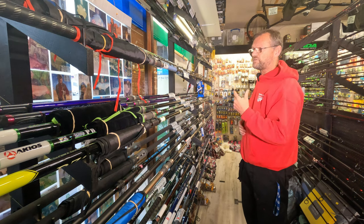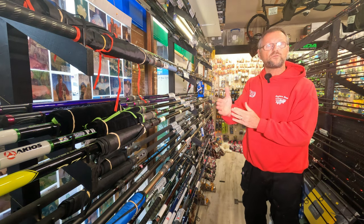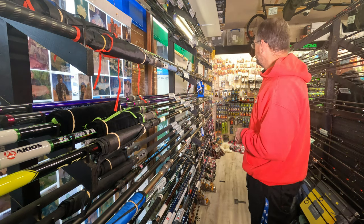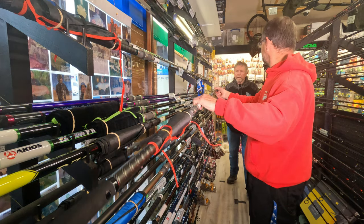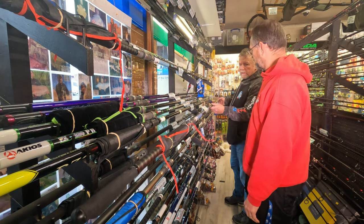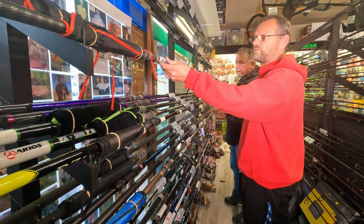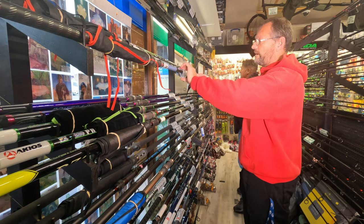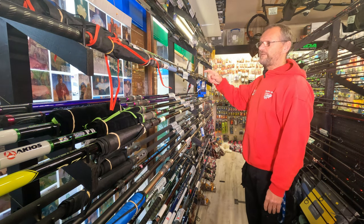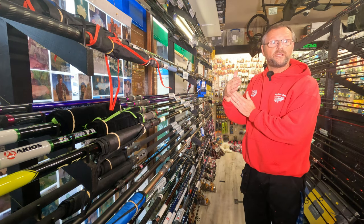The Yuki A5 tubular tip is for someone who's not keen on the hybrid ultra-fine tip. It's still a very fine tip with good bite indication, just slightly more powerful in the tip section. And you can see how light it is - it's not heavy at all, no weights in the butt. They're lovely looking rods, but more importantly they're good performance rods. The A6 has a hybrid ultra-fine tip - so very similar rods with similar action, but one with a tubular tip and one with a hybrid tip.